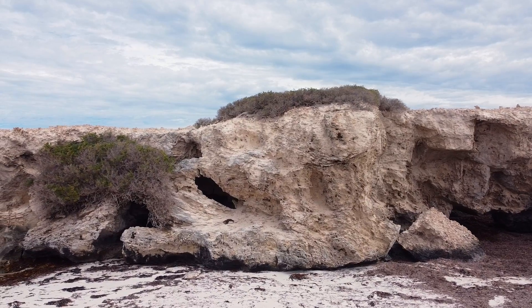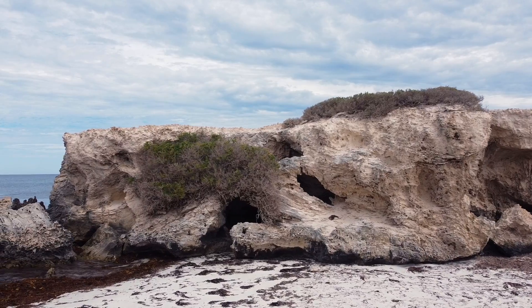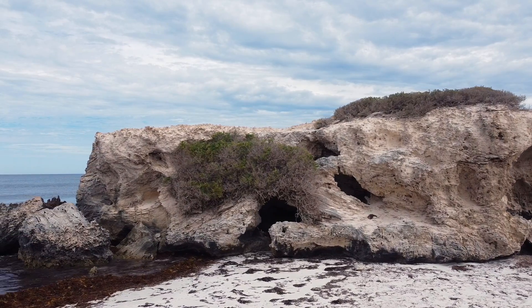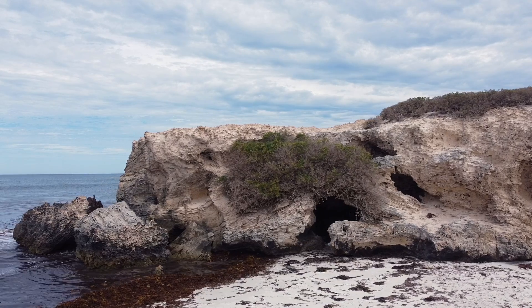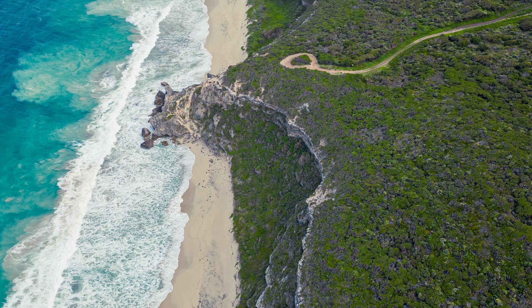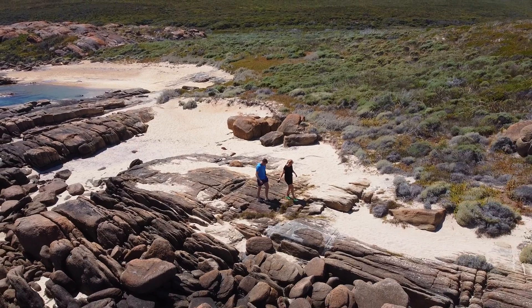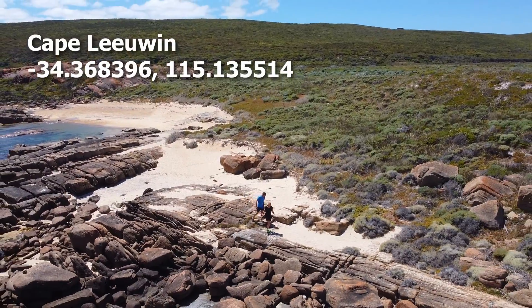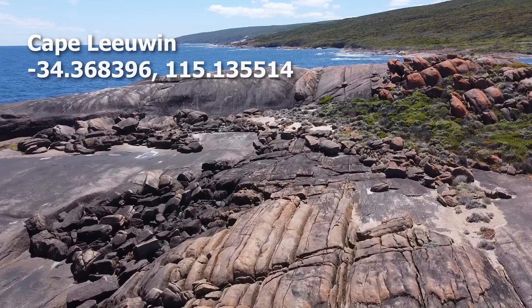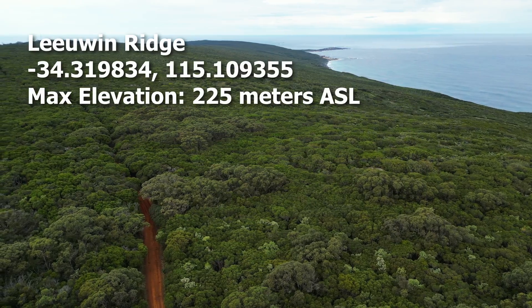The same Tamala Limestone formation also underlies the south-west Cape to Cape region. Here, the limestone country rock sits on top of the exposed granite bedrock, which is now found just above current sea level. Additionally, if there are any granite boulders on limestone anywhere, they can only have been moved by a tsunami. At Leeuwin and Boranup, the limestone is at an elevation of up to 225 meters above sea level.